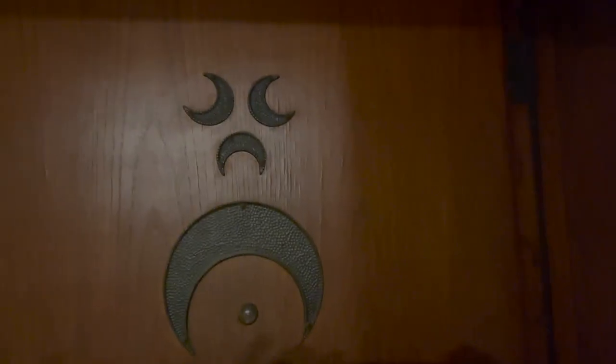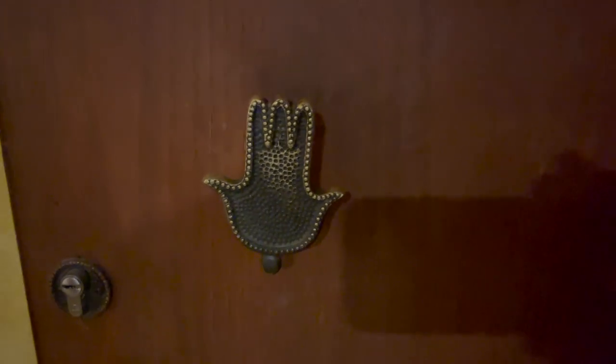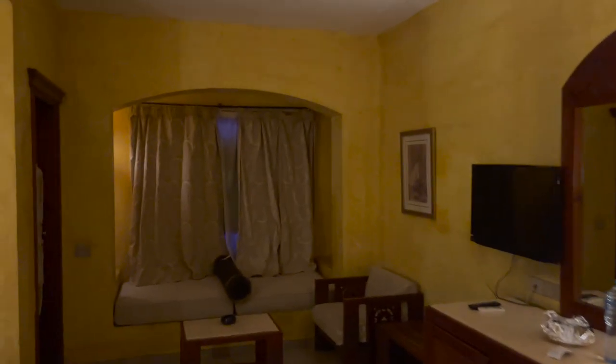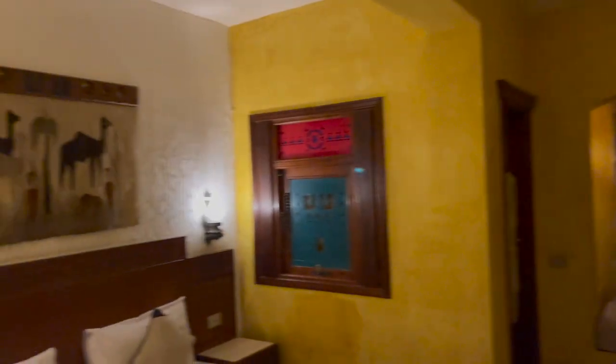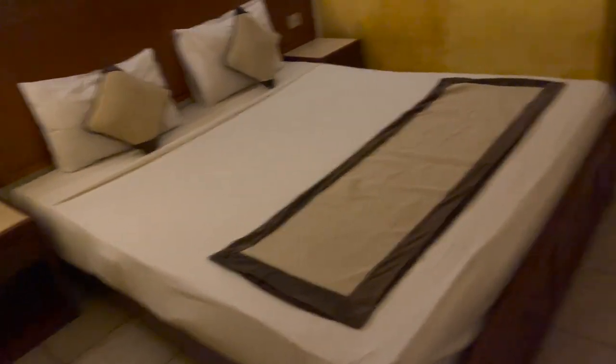On the door there's a nice Islamic theme and a cool little door handle. The room does not have a whole lot of light in it, but there's the bed — looks nice and comfortable.